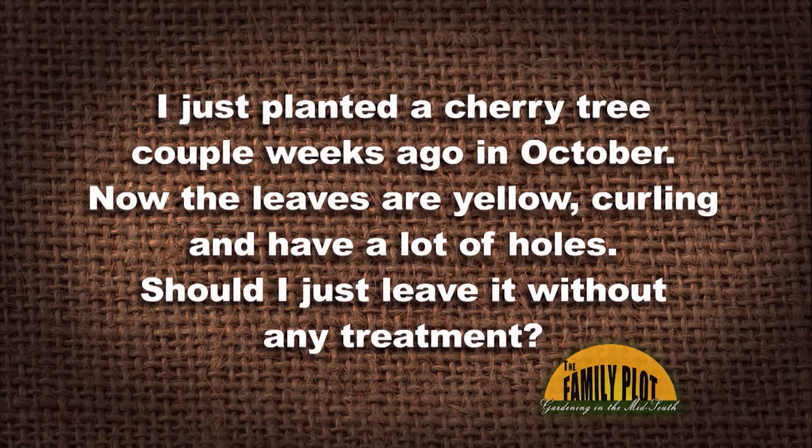I just planted a cherry tree a couple of weeks ago in October. Now the leaves are yellow, curly, and have a lot of holes. Should I just leave it without any treatment? This is from Mingeo via YouTube.